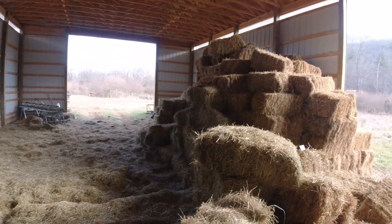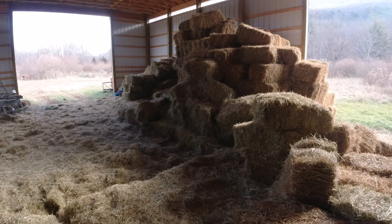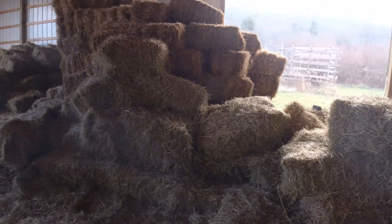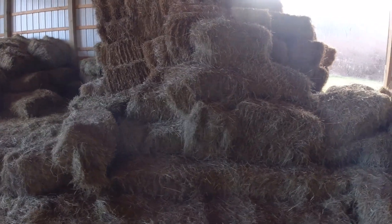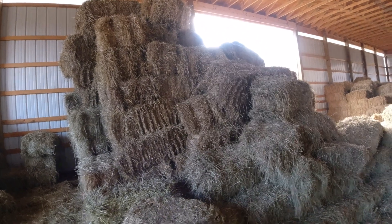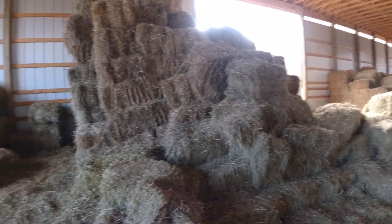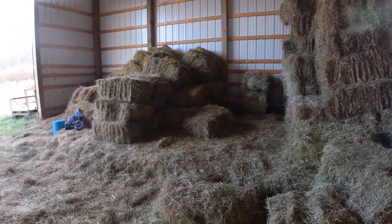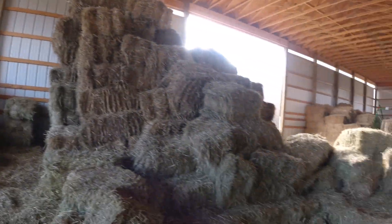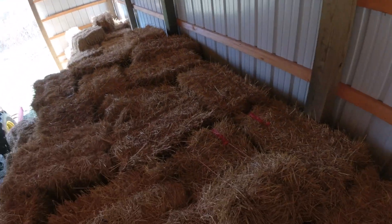Then I've got a little bit of hay right here that's first cutting — it had some rain on it. There's nothing wrong with that hay other than it's a little browner than what some customers like. The guy that came today is going to come back next week, and I think he's going to finish taking that pile or just about all of it.